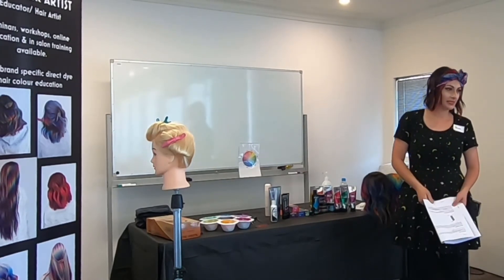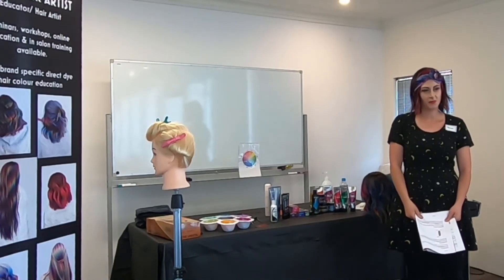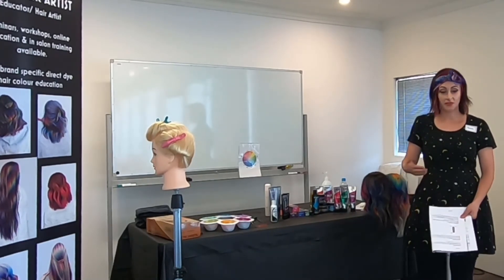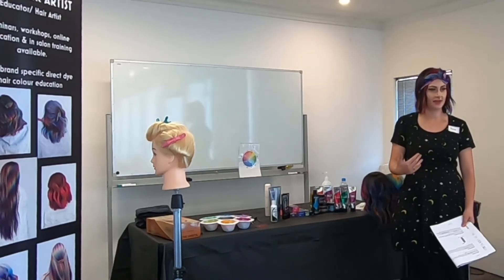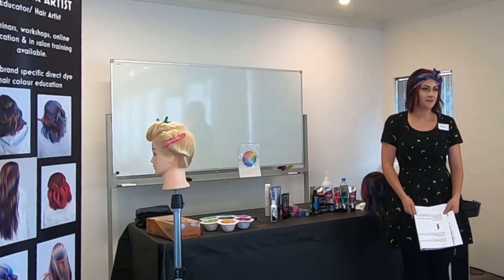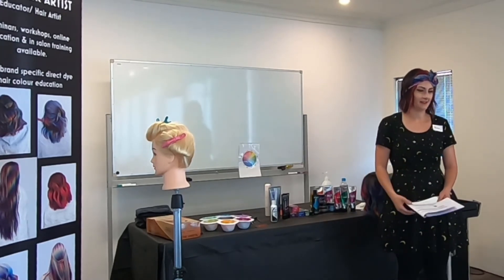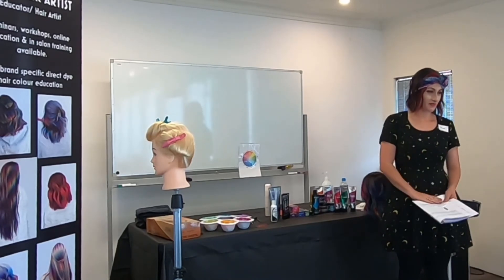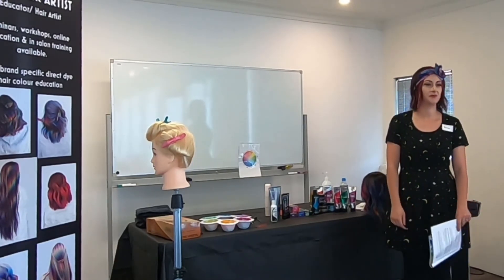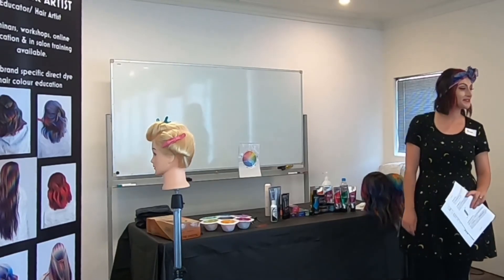I explain this to my clients as well. Once they understand how these colors work, it just clicks — they understand why they need to use cold water, and they understand that the color is going to fade with every wash, because a layer of that stain is being removed each time. This helps me set realistic expectations because these colors don't last as long as normal color. I find that by explaining all of this, my clients understand and I have fewer issues. Does anyone have any questions about that?